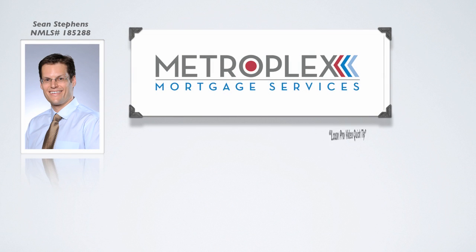Welcome back everyone. Sean Stevens here again with Metroplex Mortgage Services and another Loan Pro video quick tip.